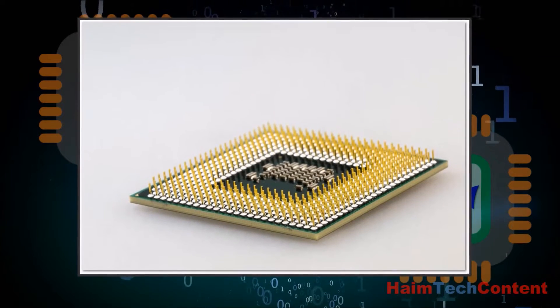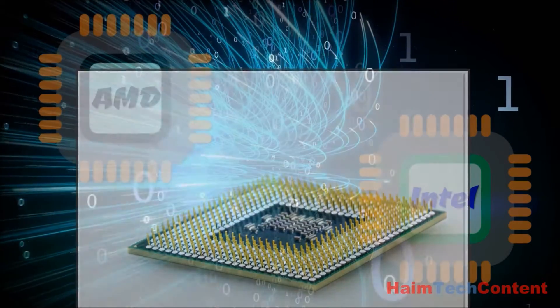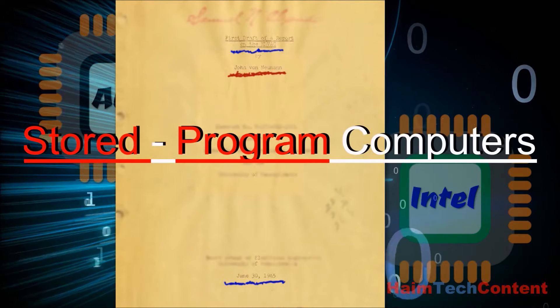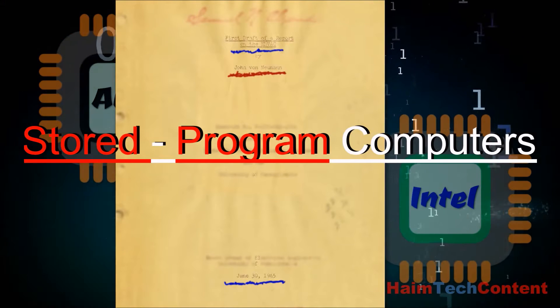The evolution of the CPU is a driving force behind modern technology. But its foreshadowing can be seen all the way back in the first draft of a report on the EDVAC, written by John Von Neumann and published on June 30, 1945. This report describes the concept of a stored program computer.